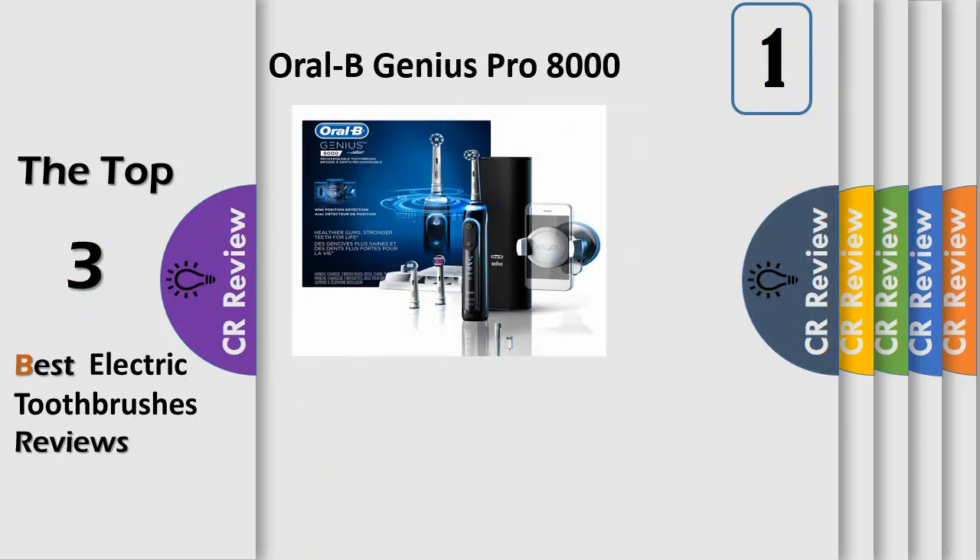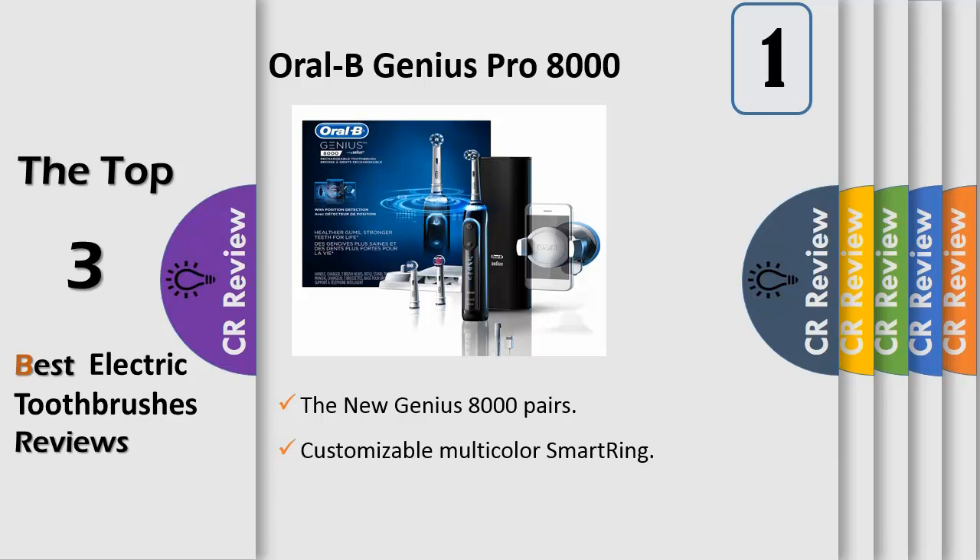Number 1. The Genius 8000 is Oral-B's most advanced electric toothbrush app. The new Genius comes with position detection technology which uses your smartphone and facial recognition technology to provide you with real-time feedback about your brushing habits. Use the Oral-B app to seamlessly pair your Genius with a smartphone and you're on your way to brushing like your dentist recommends.